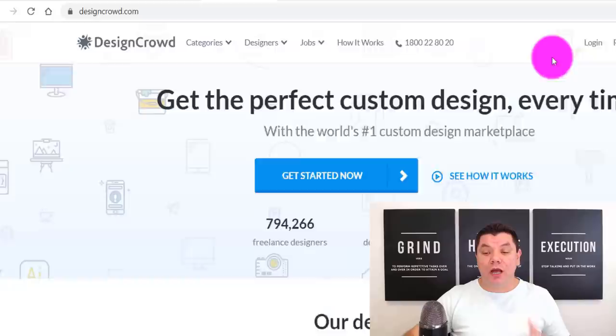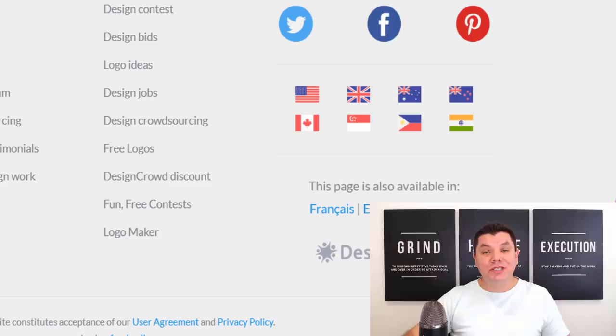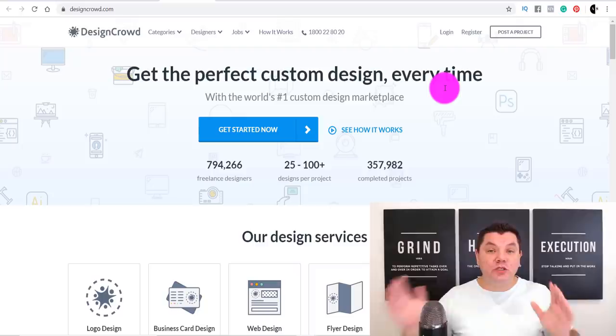The site I'm going to show you today that you can use to make money online is called designcrowd.com. There are a number of reasons you want to use this site — first, it is absolutely worldwide. You can use this in a number of different countries, and this site has so many different types of jobs you can do to make money online and work from home.